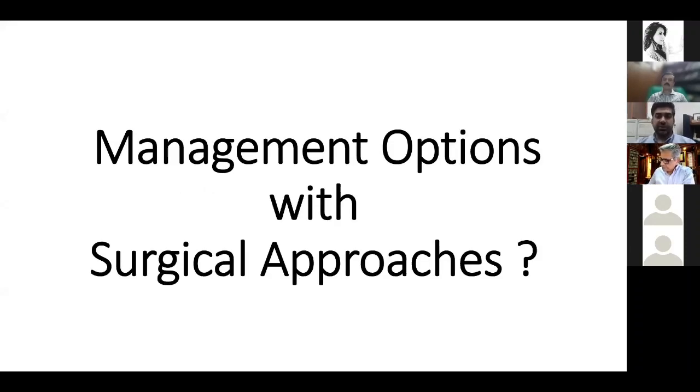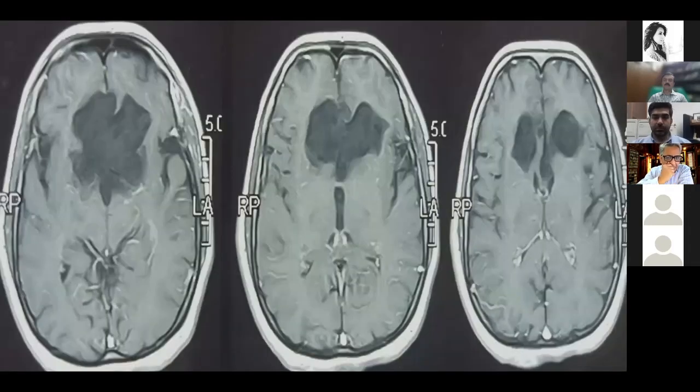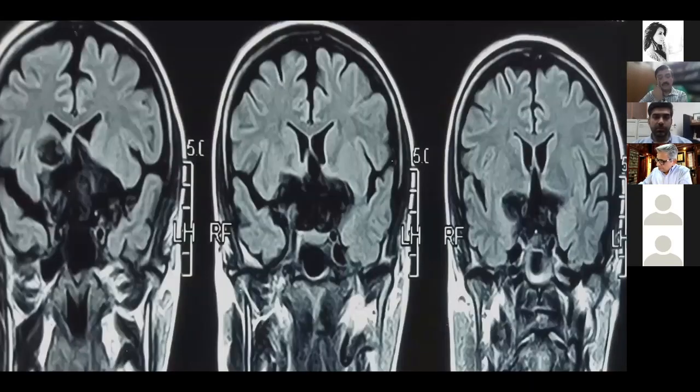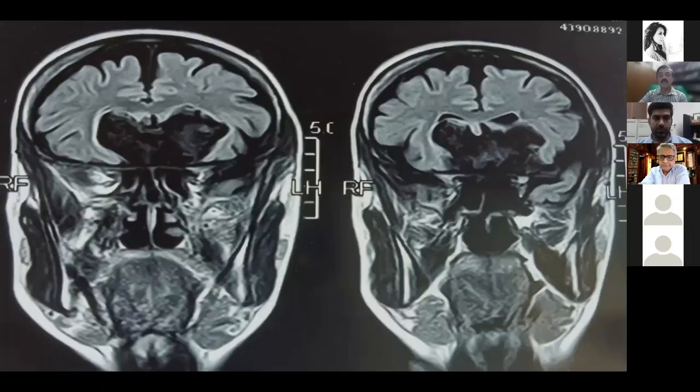Regarding management options and surgical approaches: Dr. Riaz notes that multiple areas of the brain are involved — the middle cranial fossa, a little of the anterior cranial fossa, and even the posterior cranial fossa — as images show the lesion is also prepontine. Maximum resection can be achieved by a bifrontal bicoronal subfrontal approach. However, there is a large vessel at the base on sagittal images in the anterior cranial fossa to keep in mind.